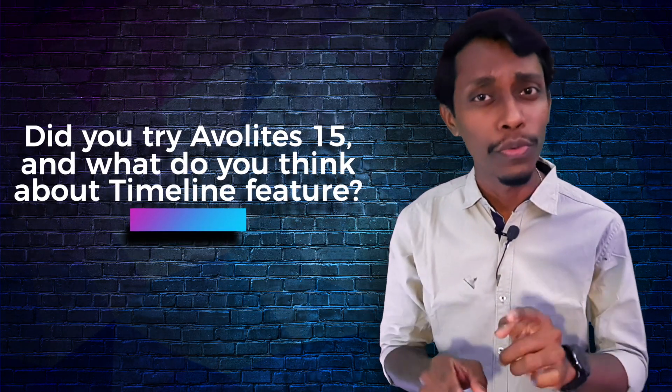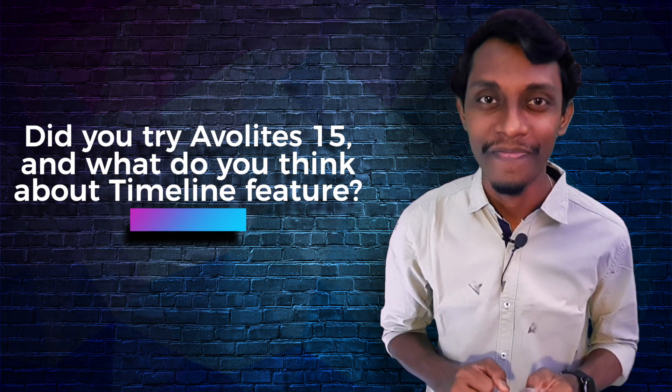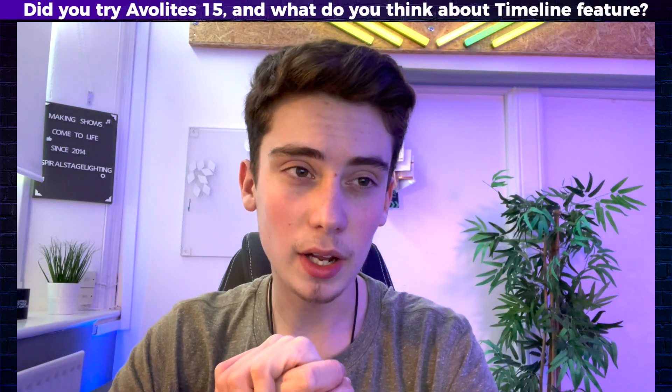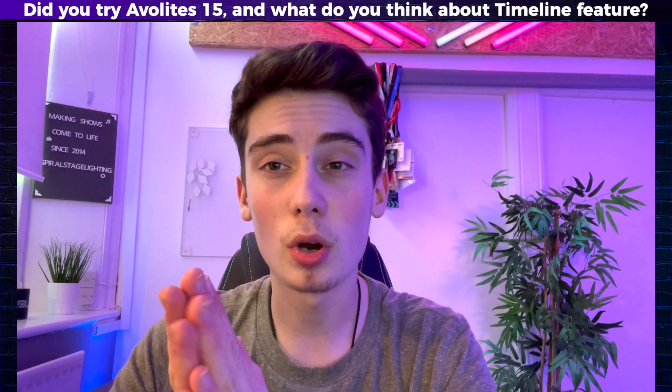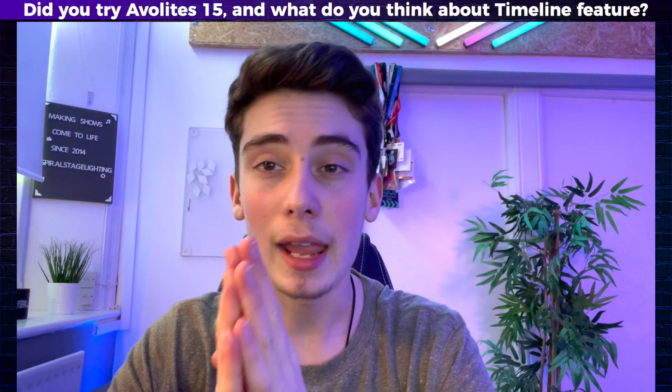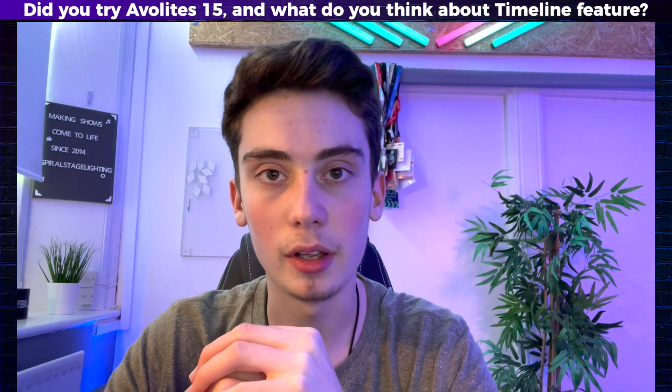We know that Avolites' latest version 15 is already out. So I asked if he used the new version 15 and his thoughts about the new timeline feature. I have tried the new version 15 and that version is probably my favourite version they have brought out yet. The timeline in version 15 is absolutely amazing. I absolutely love it — it's a great feature.